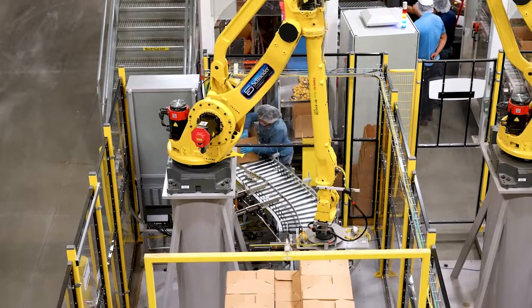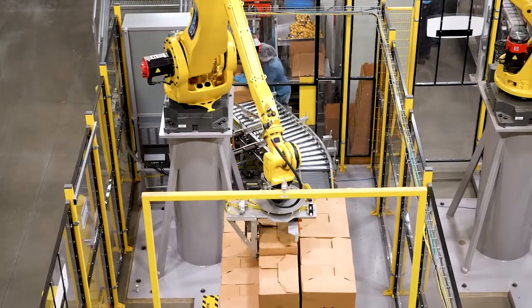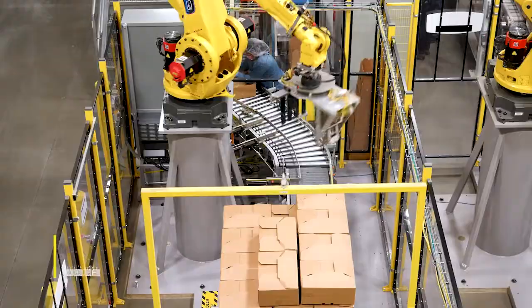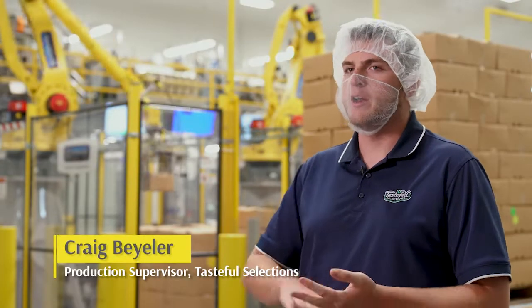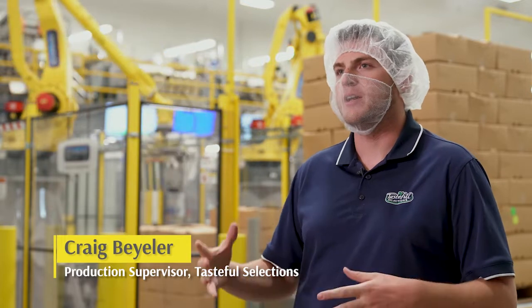Having the robotic solutions at the facility has helped in major ways. It's helped with maintaining a safer environment by bringing people up — those who would have been packing or stacking — to make sure that the workplace stays clear, clean, and dry.